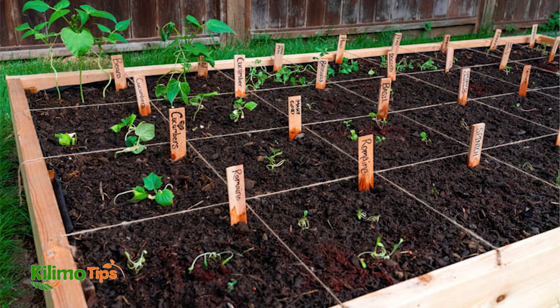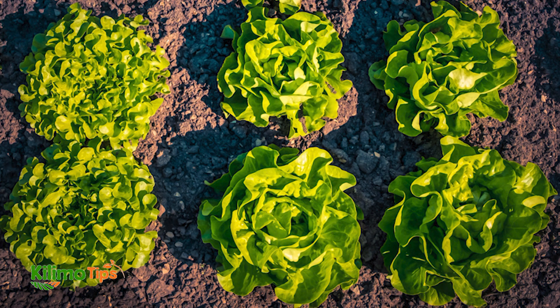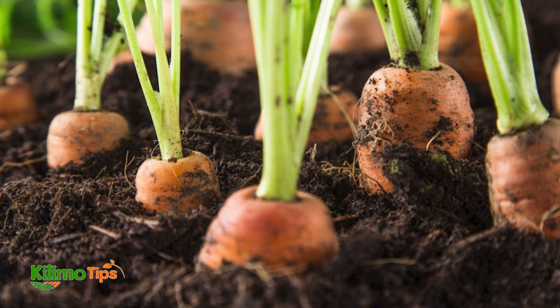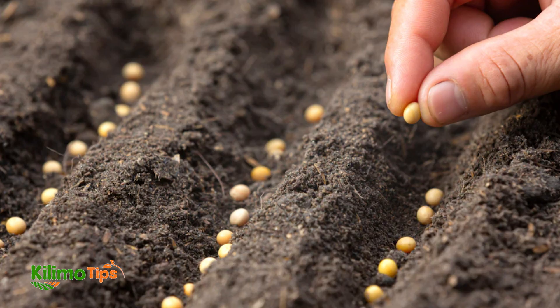Consider using a garden plan or app to design your garden layout. These tools can help you visualize your planting plan and keep track of spacing requirements. For some crops like carrots and beets, direct sowing is ideal as these plants naturally space themselves as they grow.